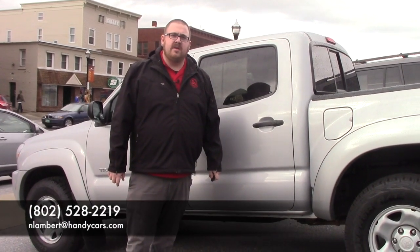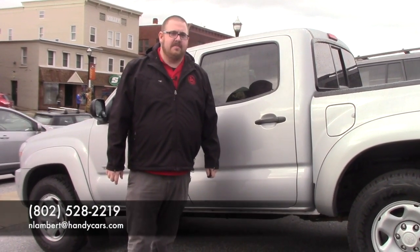If you have any questions about this or the other Tacoma, please feel free to give me a call at 802-528-2219 or email me at nlambert@handycars.com. Thank you very much.